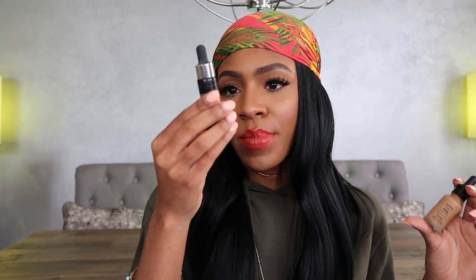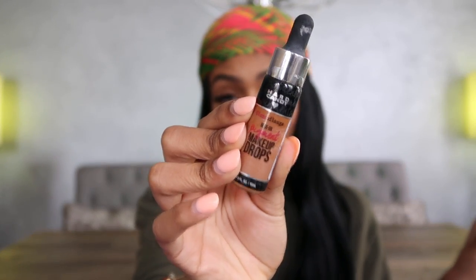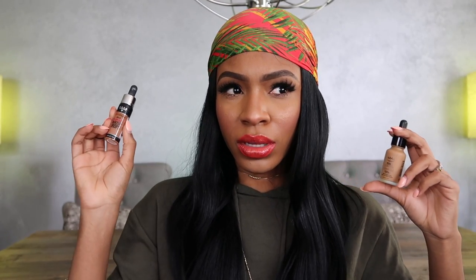Another product I've been loving is the NYX Total Control Drops foundation. It's great if you like to build your own coverage — you can go sheer or full coverage and customize it. The shade range is massive, which is why I really like it. I mix it with the MAC Face and Body foundation for a customized look. I also found a more inexpensive version at Walmart: Hard Candy Mix-In Pigment Makeup Drops for about seven or eight dollars versus fourteen for NYX. The downside is the shade range isn't as big, so pick your battles.